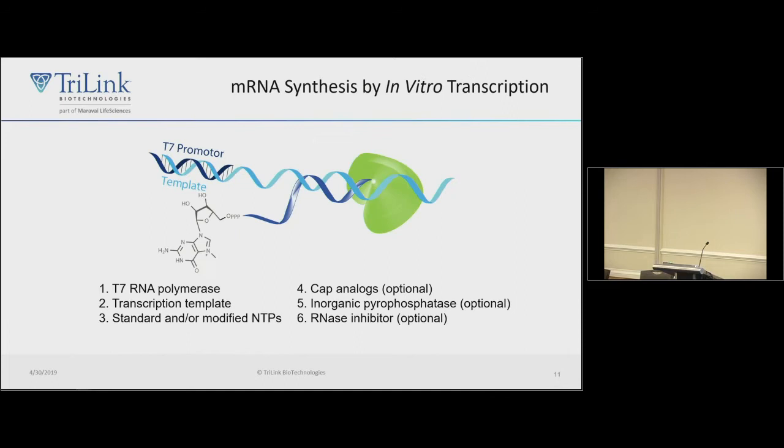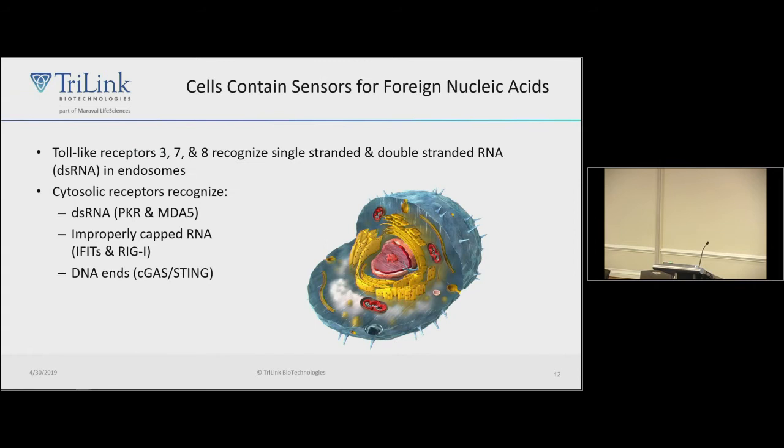The ingredients of a transcription reaction are simple: T7 polymerase, a transcription template, NTPs which can be modified, and optionally a cap analog. There's also inorganic pyrophosphatase which makes the reaction more efficient, and usually you include an RNase inhibitor.